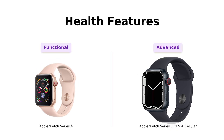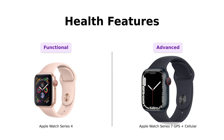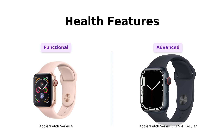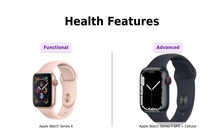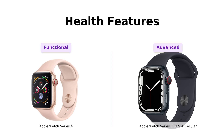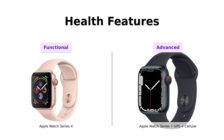And now, for the heart of the matter — literally. The Series 4 has electrical and optical heart sensors, which is great if you want to monitor your heart rate while frantically scrolling through social media. But the Series 7 takes it a step further, with ECG readings in just 30 seconds. Reviewers of the Series 4 value its heart monitoring capabilities, while Series 7 users enjoy the advanced health features, although some have noted inaccuracies in tracking workouts and sleep.